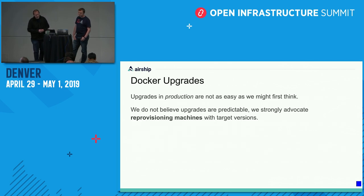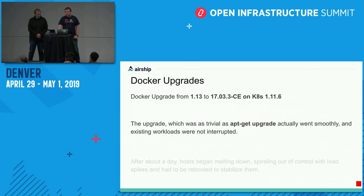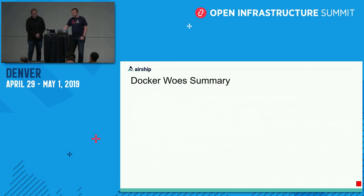Our takeaway from this is that Docker upgrades in production are not as easy as we might first think. They don't necessarily behave the same way in production as they do in labs. Our philosophy is that these upgrades should be predictable, but they're not. The way we will achieve these going forward is reprovisioning machines with the target versions. That predictability becomes really hard when you start running things that interact heavily with the kernel and other infrastructure like Open vSwitch or libvirt, where the surface area becomes much larger than it typically is.